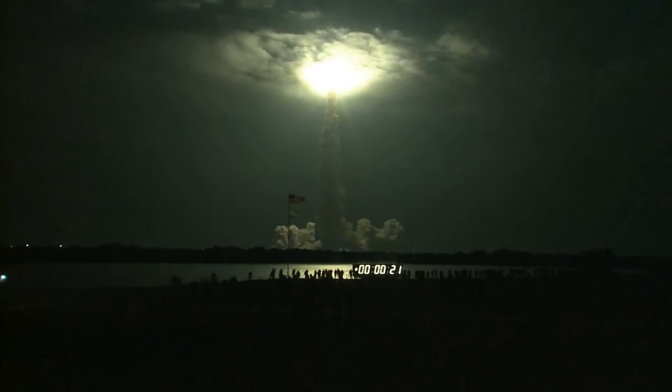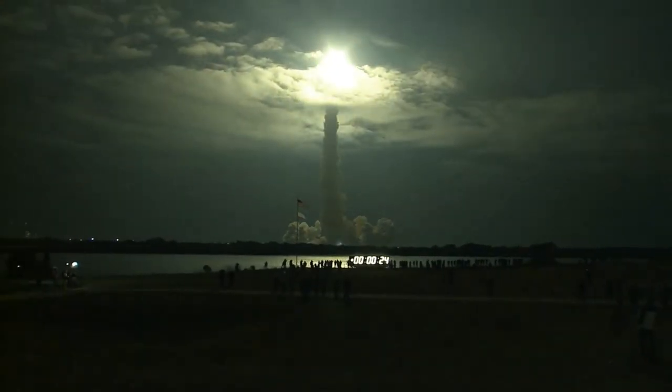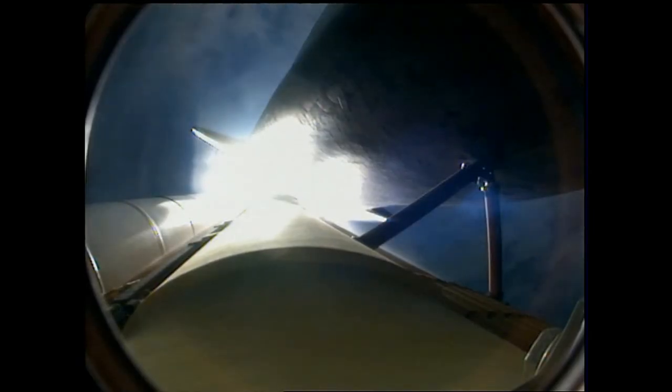This is Mission Control Houston. Endeavour's roll maneuver is complete, it's now in a heads down position, on track for its flight to the International Space Station.